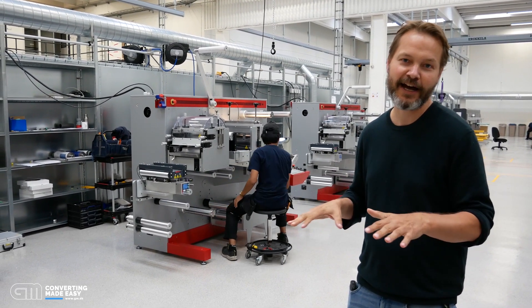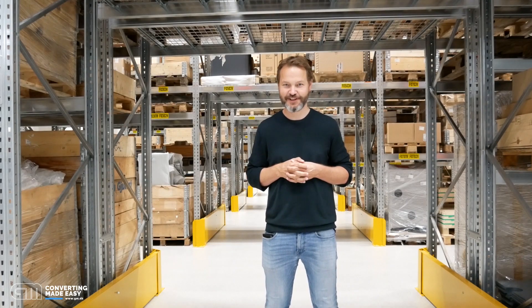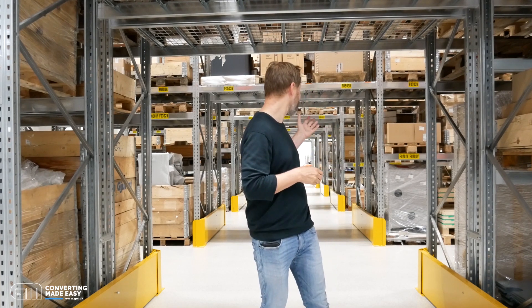This lean setup ensures a smooth and high quality production. Welcome to the storage center — we have more than 40,000 unique parts on the shelves. It allows us to support machines built even 10 years ago. Everything is here, ready to be shipped out day to day.